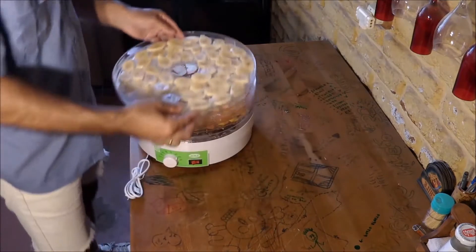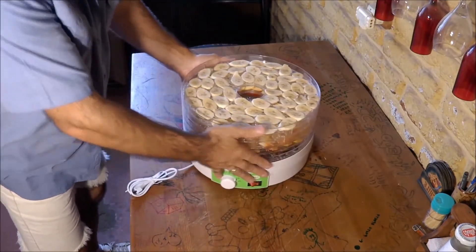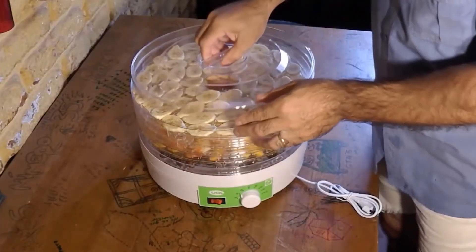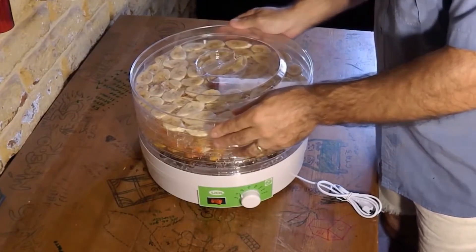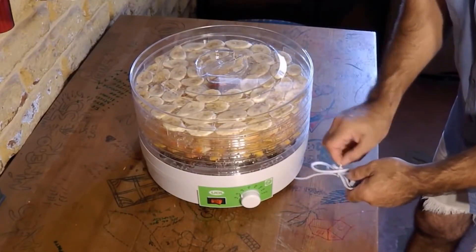It has five removable transparent trays so you can see the drying process in real time. With its efficient ventilation system, it distributes heat evenly inside the tank. It also comes with a thermostat for temperature adjustment between 35 and 70 degrees Celsius. In terms of maintenance, all parts are removable and can go in the dishwasher.